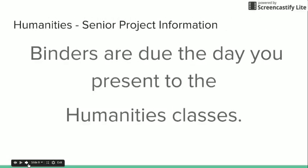Humanities classes will be viewing all presentations. You are required to attend every day of presentations starting Wednesday, April 27th. On the day that you present, you will turn in your binder to your project manager — either as you walk up to the stage or when you walk down. Your binder is due on the day that you present to all the humanities classes. If you have any questions, please see your project manager.